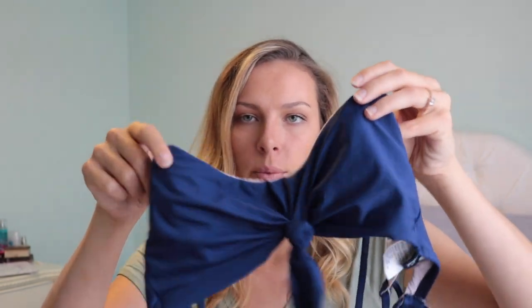The next bikini I got at TJ Maxx — it's a navy one with a little tie detail and it's very strappy on the back. The bottoms match, and I actually got the top and bottoms on different visits to TJ Maxx because one time they didn't have the bottoms and the other time they didn't have the top. So that worked out!